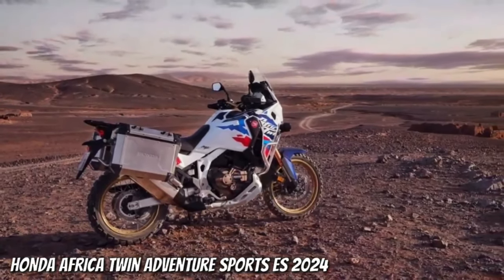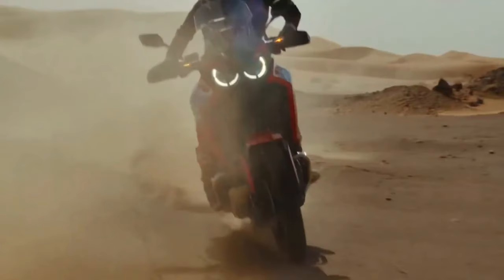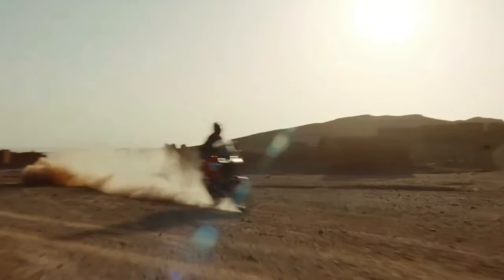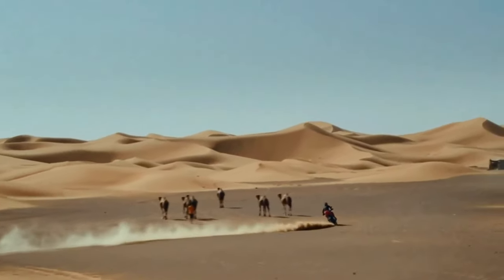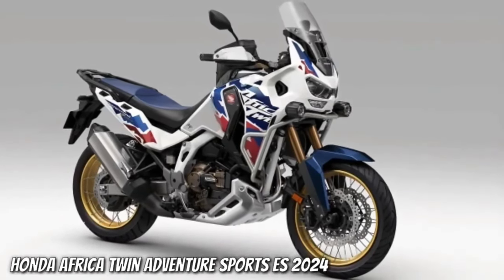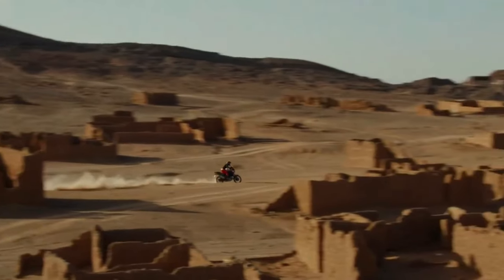The torque output sees a jump from the current 77.4 foot-pounds at 6250 rpm to 82.6 foot-pounds at 5500 rpm. The engine isn't the only change coming — the new model has a wheelbase of 1570 millimeters, that's 5 millimeters or 0.2 inches shorter than the Africa Twin's current wheelbase, which has remained at 62.0 inches across all variants since the update from CRF1000L to CRF1100L for the 2020 model year.